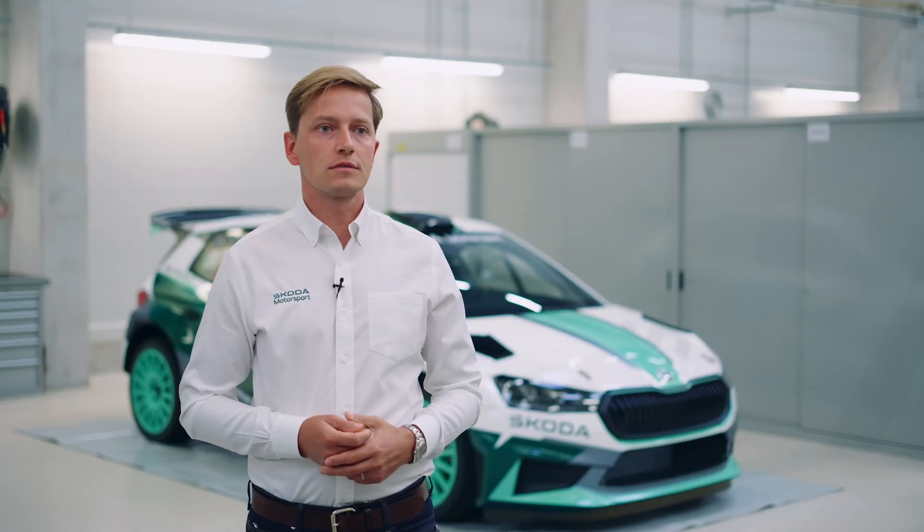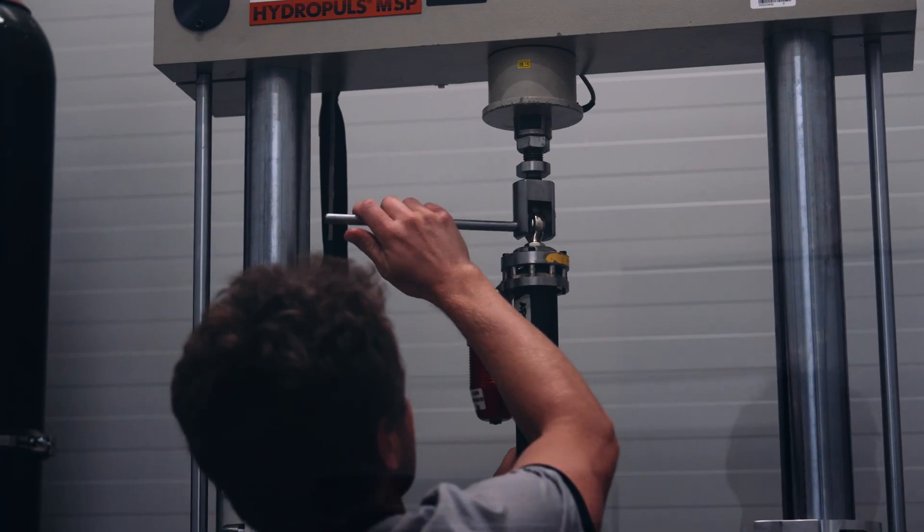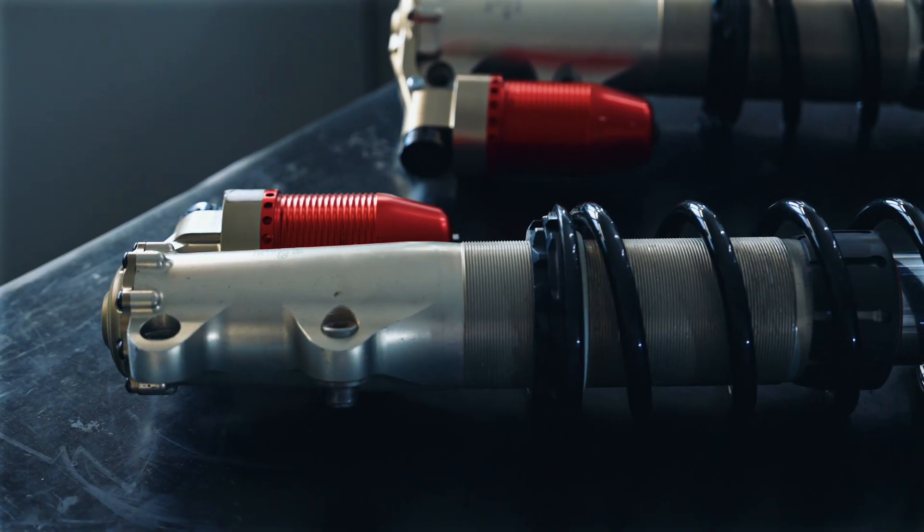For lubricants which we are using in dampers, gearbox, and differentials, we are still searching and developing the final specification. Our test program runs on many surfaces and in the laboratory, and we are able to give manufacturers valuable feedback.